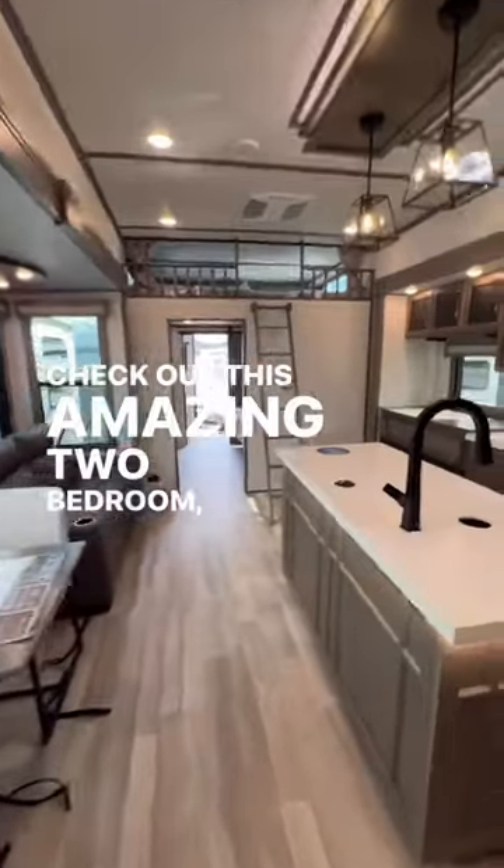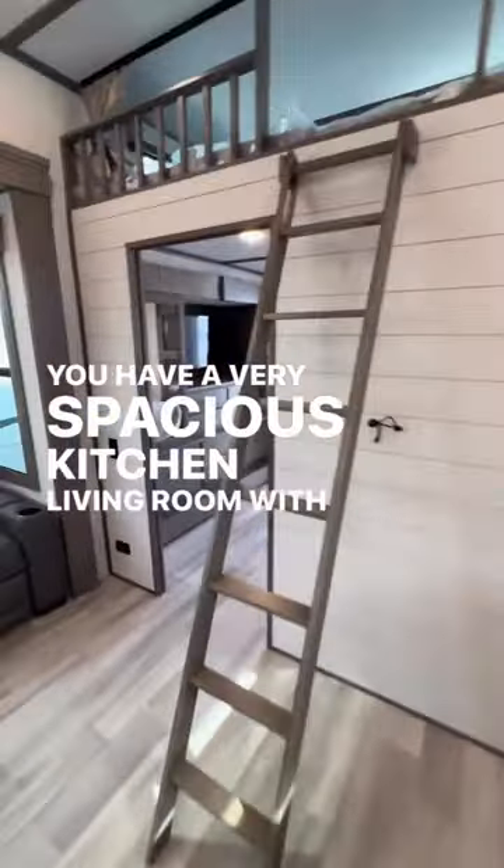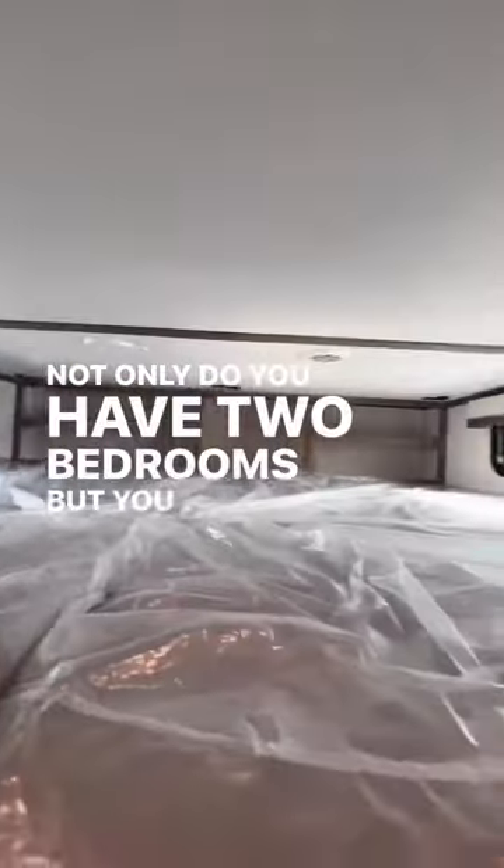Check out this amazing two-bedroom, two-bath Fifth Wheel by Grand Design. We have a very spacious kitchen and living room with residential oven and fridge. Not only do you have two bedrooms, but you also have this very spacious loft.